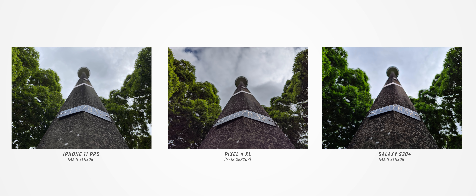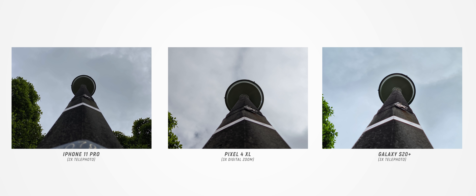The Pixel 4 XL offers lots of good clarity, good saturation, and lots of detail. Zooming in to a 3x software zoom on the Pixel 4 XL, you can actually see it looks better than the image taken on the Galaxy S20 Plus, which has a physical 3x telephoto lens.